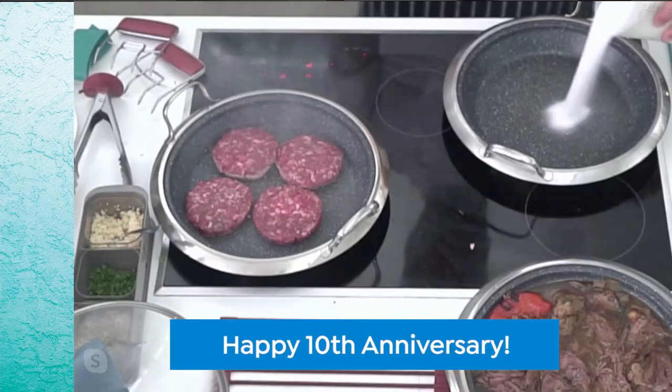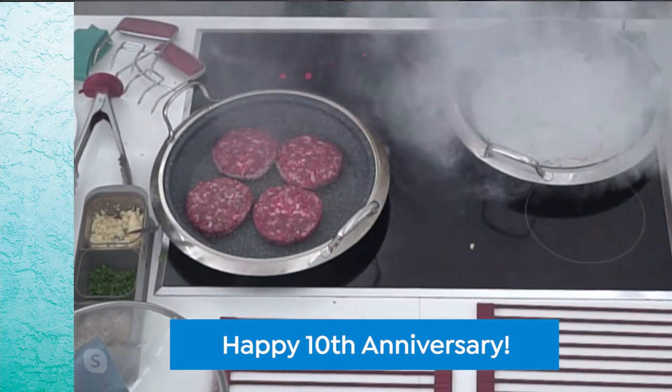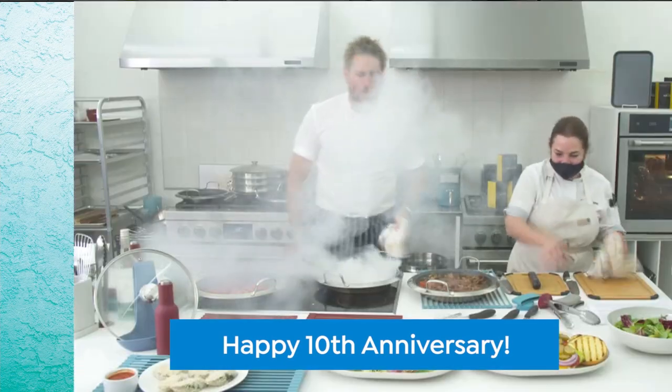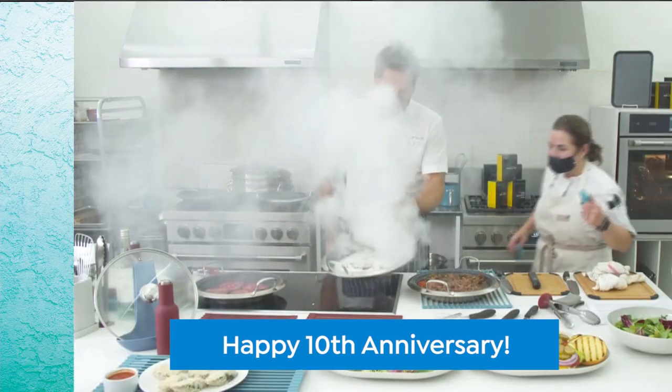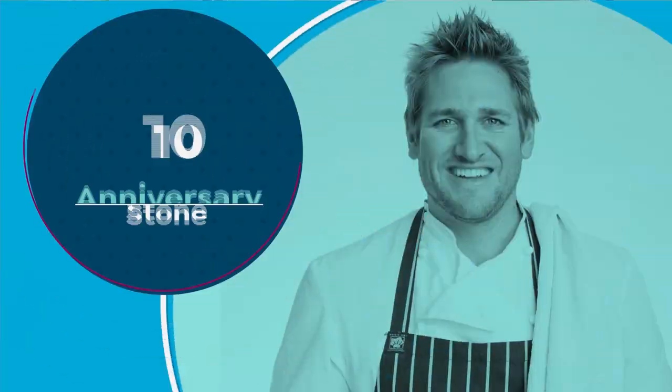I've got a smoking hot pan here. Watch this. When I said smoking hot, I wasn't joking. Oh, Rochelle! She said let's go out on fire. We are going to do that. I'm going to remove that and put it up the front. We've got that one a little too hot.